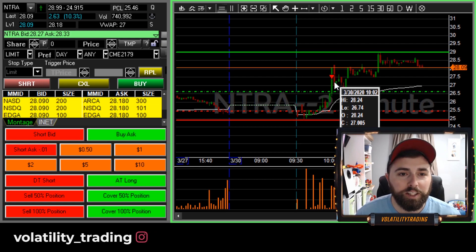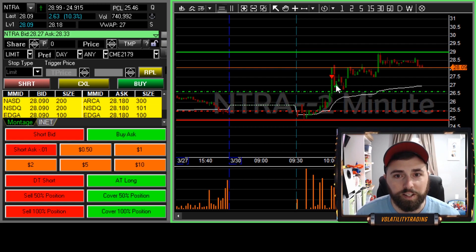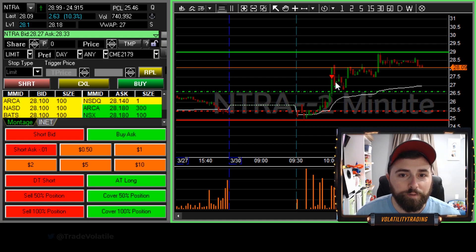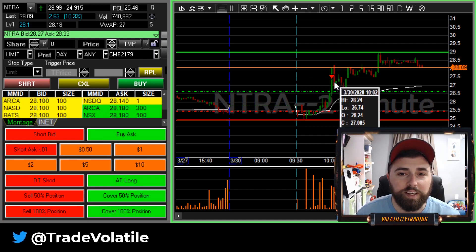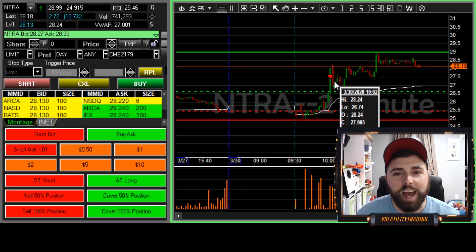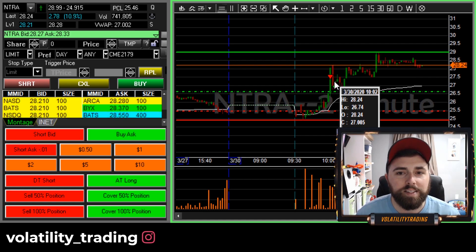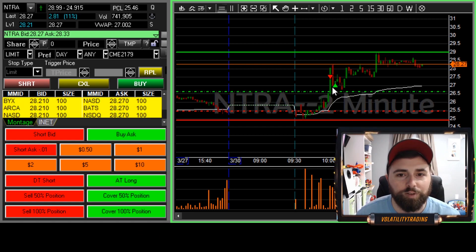This thing went all the way down to 26.74 — no fill. Unfortunately, using smaller share size, anything under 100 shares, it kind of sucks because you're at the mercy of pretty much any route that wants to take your shares. So we didn't get any fill there at 27.02, all the way down to 26.74. The bid started creeping back up into the 90s, the ask was just sitting at 27.16. So as the bid started creeping up, we just went ahead and took it.